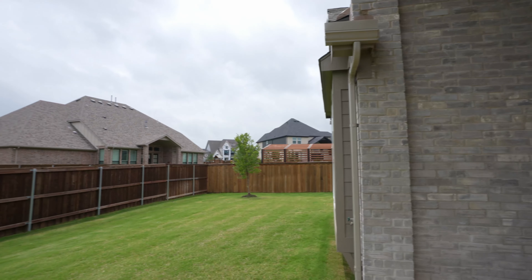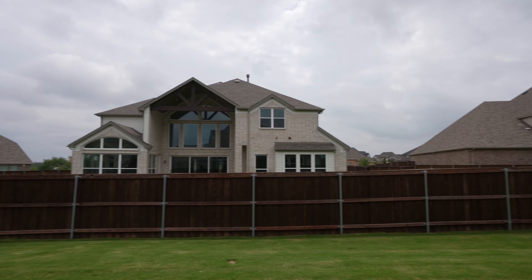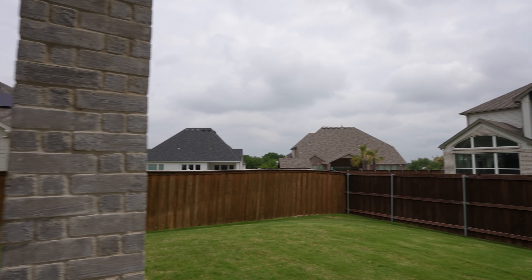Wow, this goes forever. A little more space back here — a lot more space. This is great.